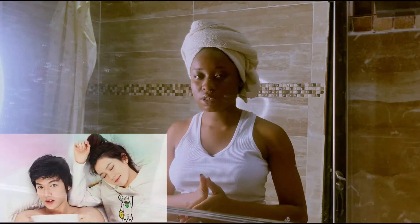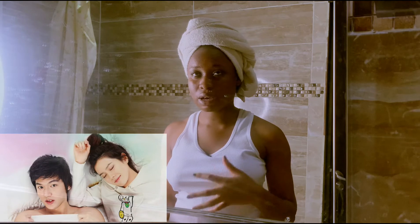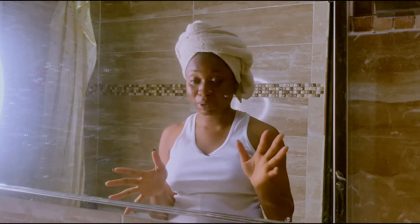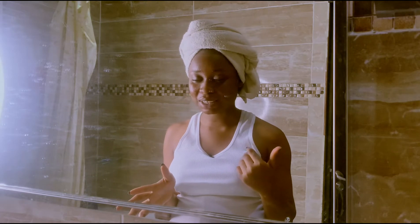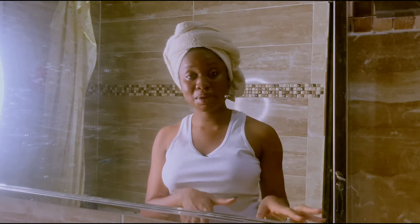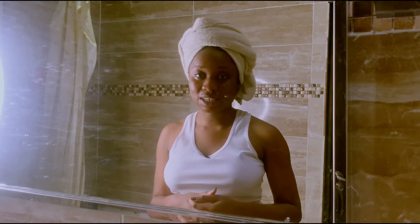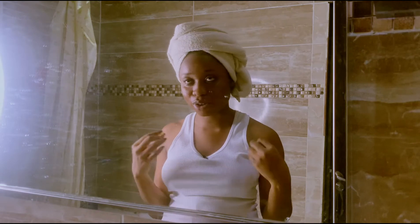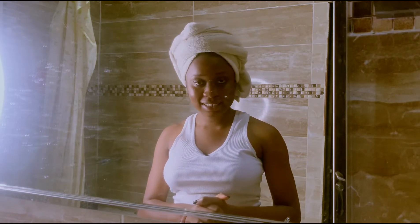I don't know if you guys have seen this K-drama — 'Personal Taste.' It's a bit old, but if you haven't seen it, go and check it out — it's definitely a must watch. Something that caught my attention in this movie was the female lead had an interview the next morning and she needed to prep her skin for the next day — you know, glow.